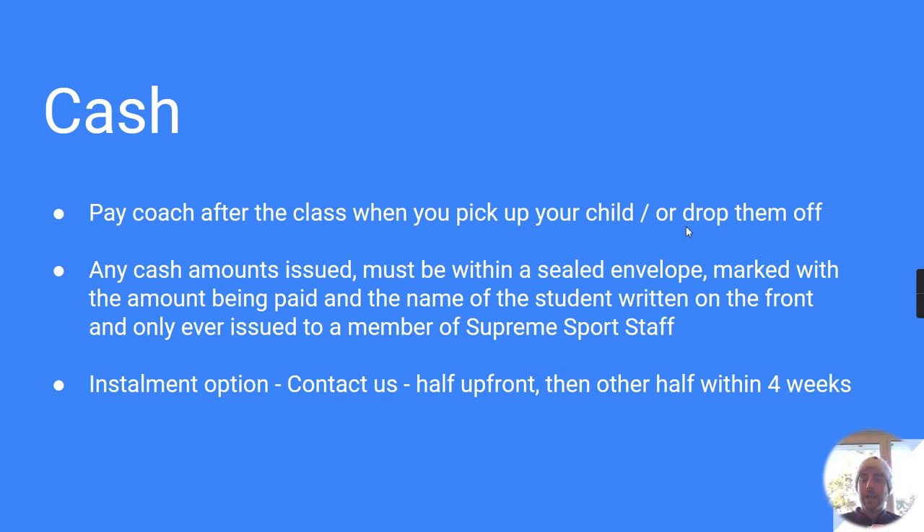If your child attends a morning club or one of our public classes outside of school, you can also pay when you drop them off. Any cash amounts must be placed within a sealed envelope. On the envelope, write the amount inside and the name of your child or children, then hand it directly to one of our coaching team. This makes it much easier for us when we send receipts later that evening.